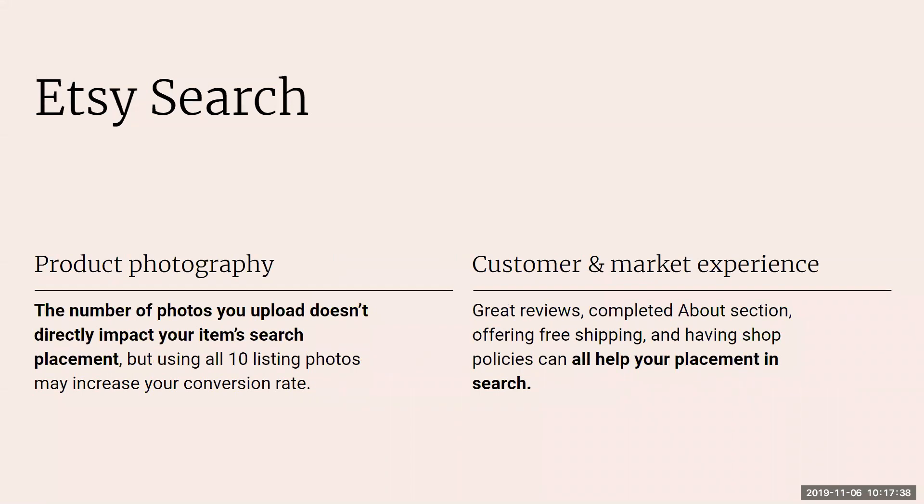On product photography: the number of photos you upload does not directly impact your item's search placement, but using all 10 listing photos may increase your conversion rate. The higher your conversion rate, the better the item will rank in search — the more it sells, the higher it ranks. So while photo count doesn't initially affect search position, more photos likely lead to more conversions, which will raise your ranking over time.